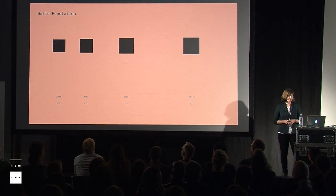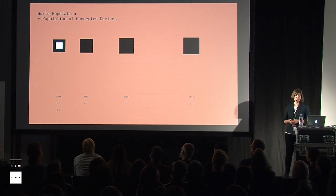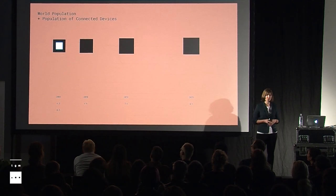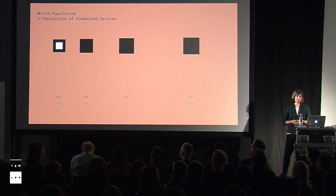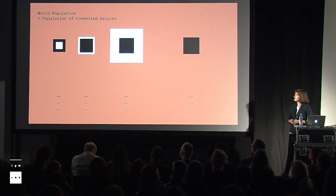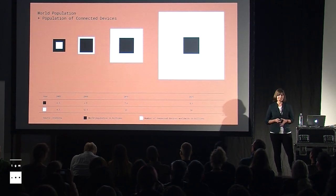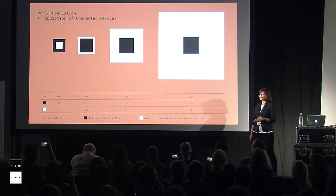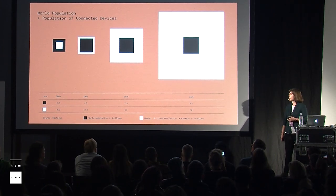Now I will show you the population of connected devices on this earth. In 2003 there were 0.5 billion connected devices. We as humans still had the majority, but in 2008 the tables turned and connected devices overruled us. Already in 2010 there were 12.5 billion connected devices on this earth. This is how it looks today and this is how it will look in 2025. When I saw this chart for the first time it struck me — this is really huge and it only keeps growing. The Internet of Things is a very big part of our lives right now and will be in the future.